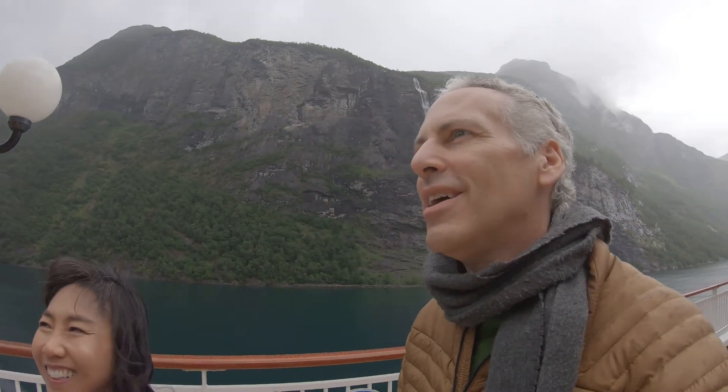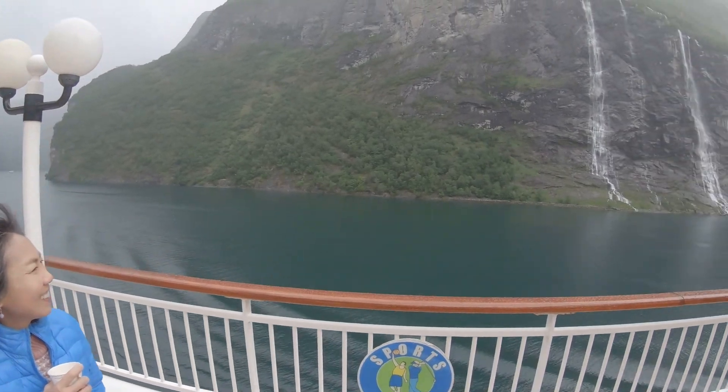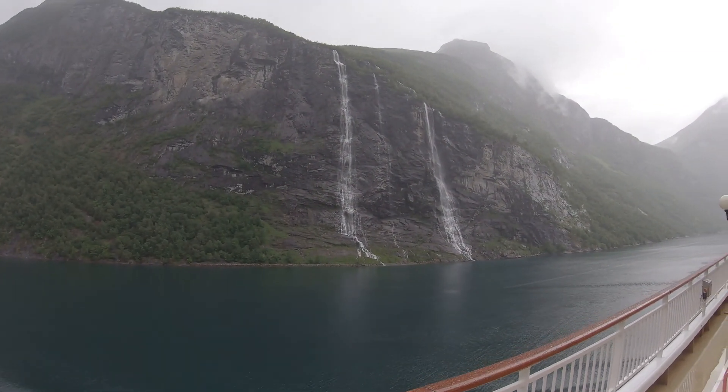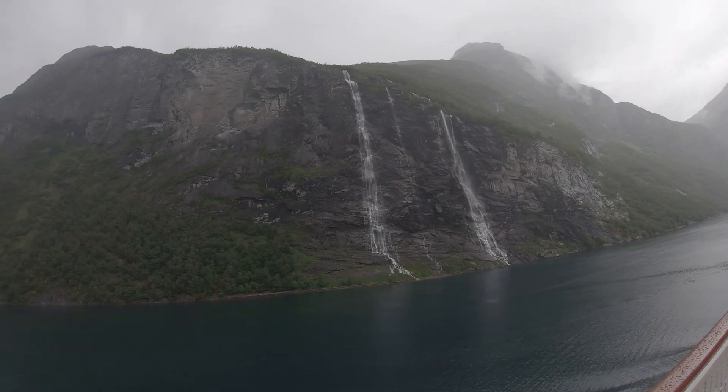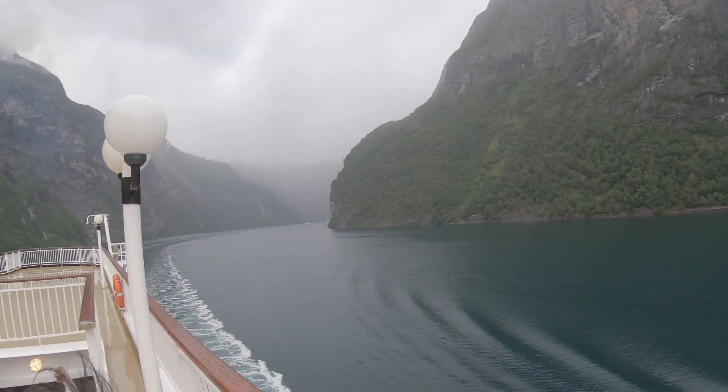Don't know how this will come out on the GoPro. Don't think we can even describe it, but it's raining a little bit, dripping, but just gorgeous. Can't even count the number of waterfalls you can see right now.